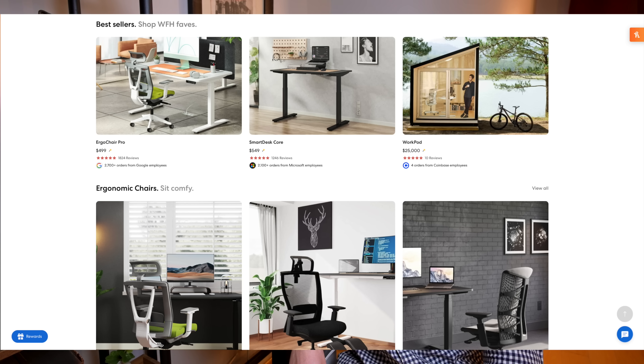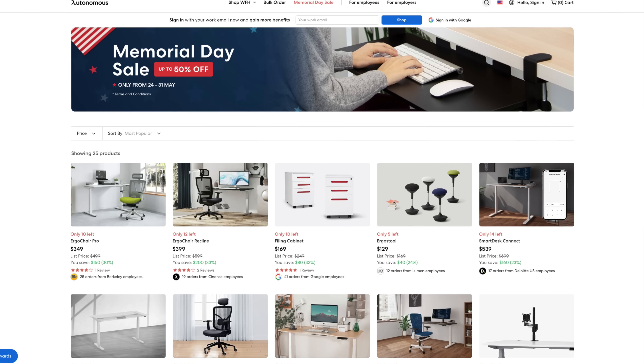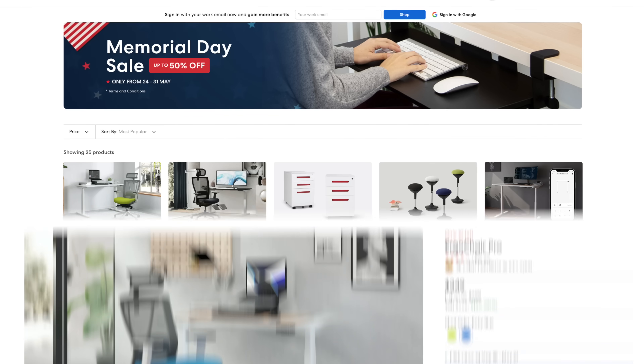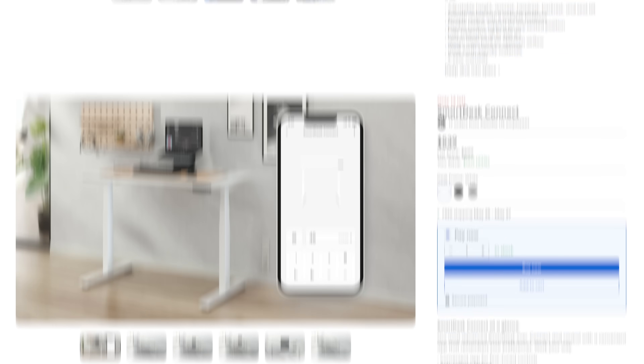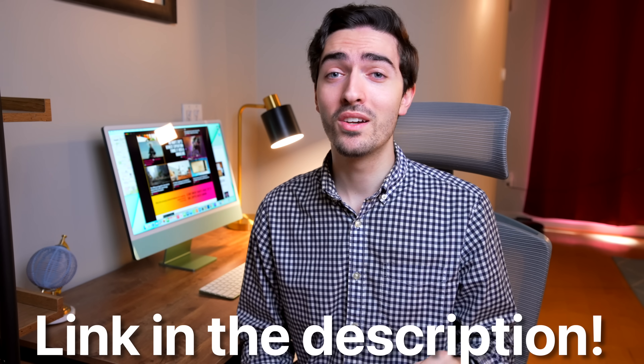I was relaxing in my Autonomous Ergo Chair Pro, and Autonomous sponsored today's video to tell you about their Memorial Day sale. Right now, until May 31st, you can snag huge savings on a ton of amazing products. Save 20% on the Ergo Chair, as well as the Smart Desk Connect, a convenient height-adjustable work desk with smart app control. Plus, you can get 40% off lots of their accessories if bundled with a desk or chair. Visit the link in the description below to save big on Autonomous Gear today.